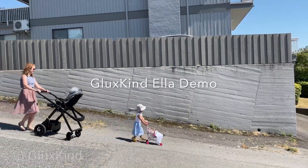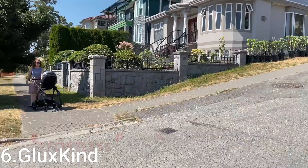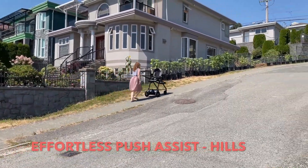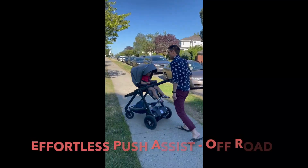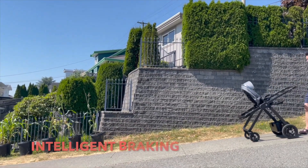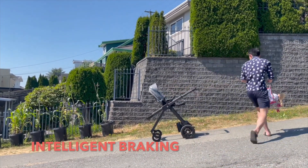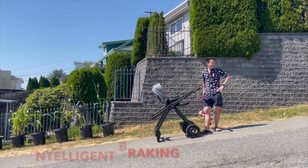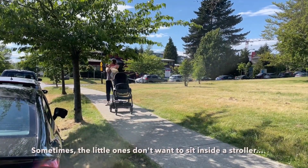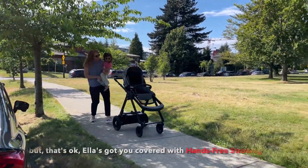Invention 6: Gluckskind. Gluckskind is an innovative brand that focuses on creating advanced solutions for modern parenting. It fits interests in technologically advanced, functional, and user-friendly products designed to enhance convenience and practicality. Known for products like the Gluckskind LR smart stroller, the company integrates cutting-edge technology such as AI-powered assistance to provide features like automated movement, hands-free navigation, and enhanced safety, catering to tech-savvy parents looking for seamless ways to manage everyday parenting challenges.